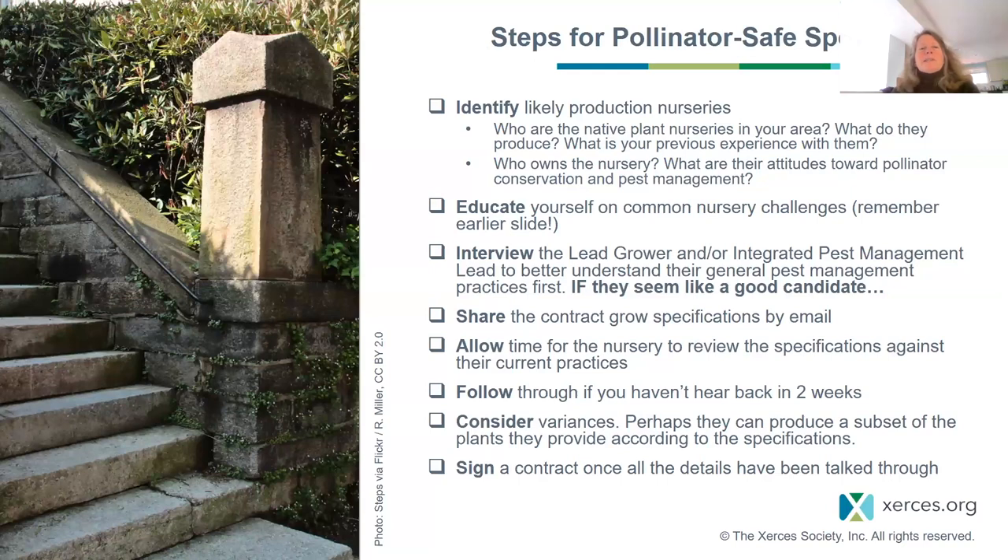First, identify likely production nurseries. Who are the main native plant nurseries in your area? What do they produce? Are those the plants you want? What is your previous experience with them? And who owns the nursery — what are their attitudes toward pollinator conservation and pest management? This is good background information to start with.